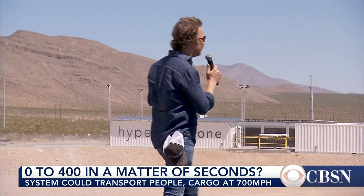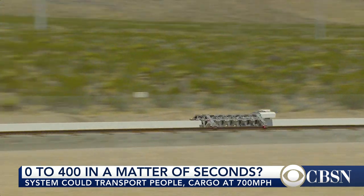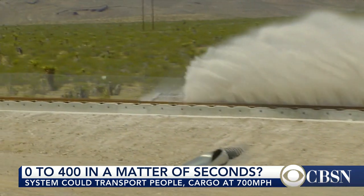Some critics say Wednesday's test shows there's still a long way to go. Keep in mind that this was a very short distance, and its maximum speed was one tenth the speed of what a Hyperloop system would be.